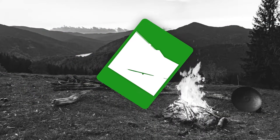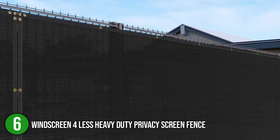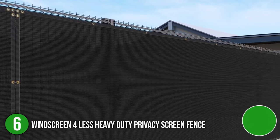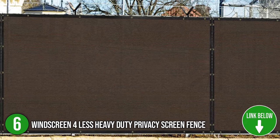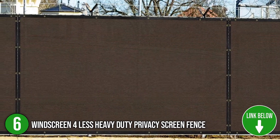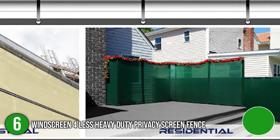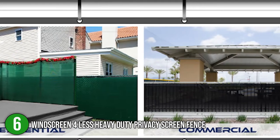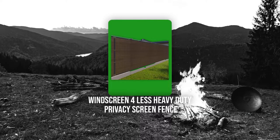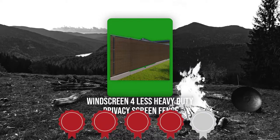The sixth privacy fence screen on our list is the Windscreen for Less Heavy-Duty Privacy Screen Fence. Whether you are staying in an industrial, residential, or commercial area, the Windscreen for Less Heavy-Duty Privacy Screen Fence will keep your business shielded. These items are hand-cut and sewn, so you can call the manufacturer for personalized measurements. You can also choose from colors including mesh orange, mesh green, beige, black, brown, green, and blue. TrustedShoppingGuy.com has awarded the Windscreen for Less Heavy-Duty Privacy Screen Fence a 4 badge rating.